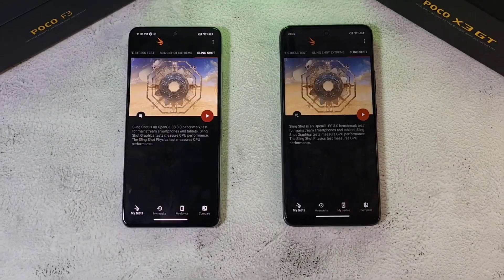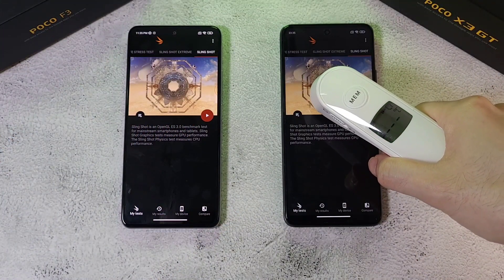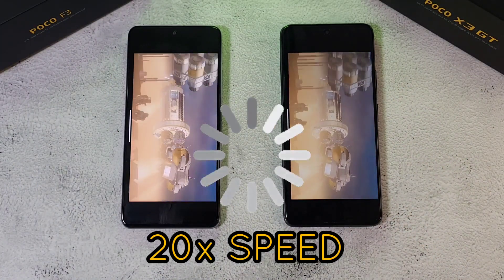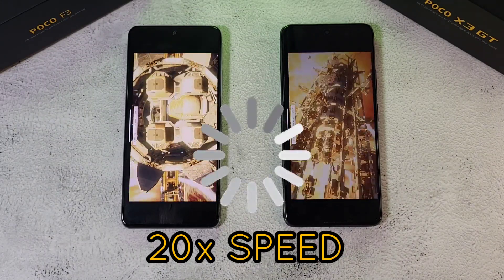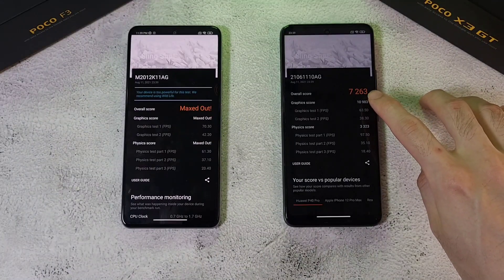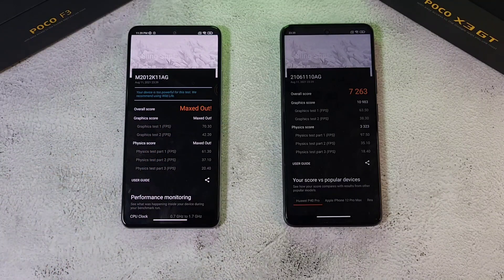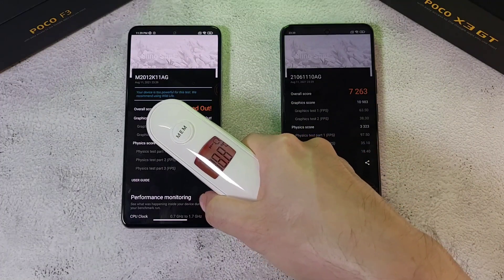Running the Slingshot test now. Temperatures are at 37.8 and 37 degrees — one, two, three, let's go! Results are in: a score of 7600 against 7263. One of these maxed out in terms of settings, which is really impressive. Temperatures after the test are 39.8 and 38 degrees.